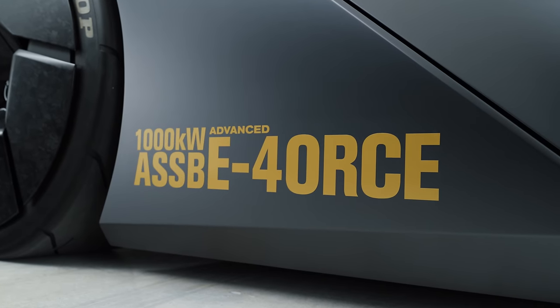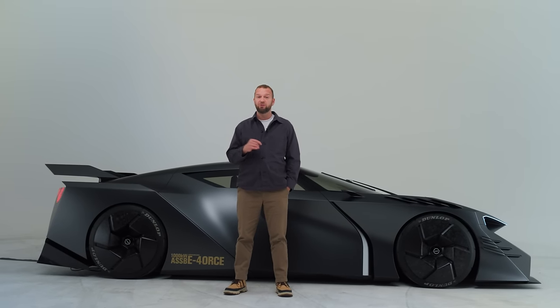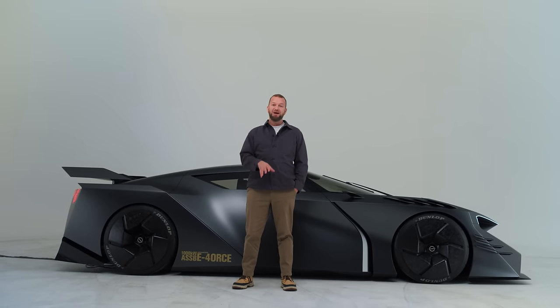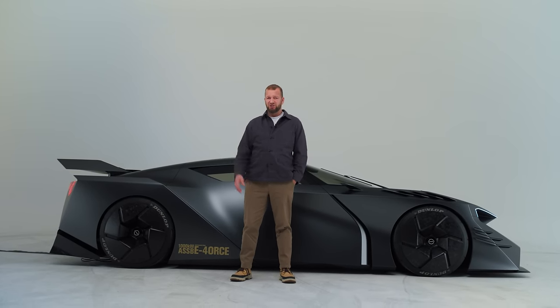The headlines for the Hyperforce are that it has a full electric drivetrain with dual motors and a next-generation performance version of Nissan's E-Force four-wheel drive. It's also got a solid-state battery pushing out 1,000 kilowatts of power — about 1,341 brake horsepower in old money — which should give you the usual sub-three-second zero to 62 times and mad in-gear acceleration.